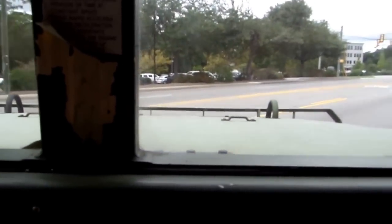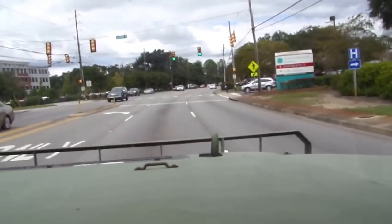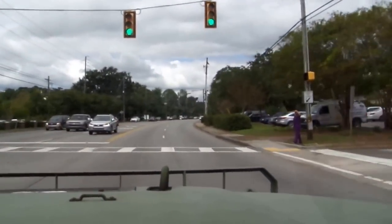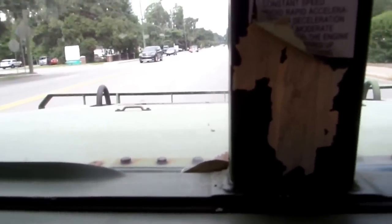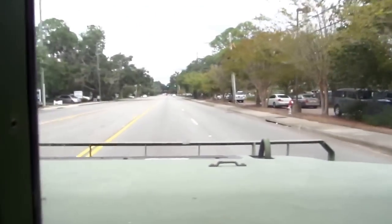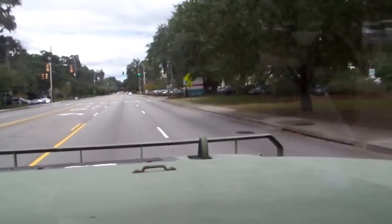Hello, this is Earl again. Coming to you with a 1993 Hummer H1, military edition, 37,000 miles on it. I'm just going to show you how it performs and let you know that it runs perfectly.